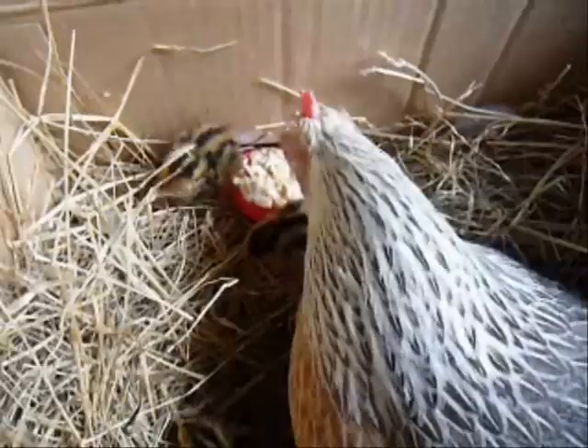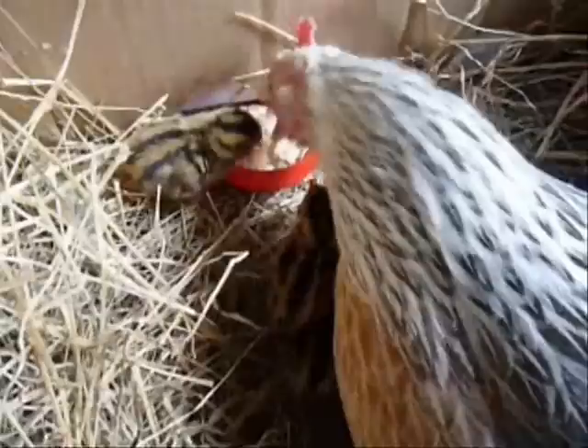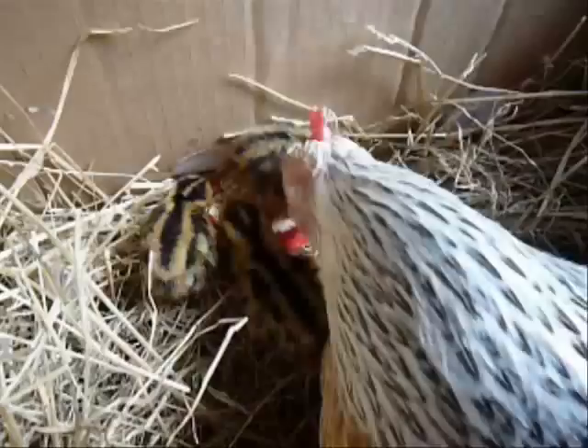What a hen will also do, like a wild bird, she will actually make a paste within her mouth, and when the baby chicks are very small she'll actually feed them from the beak.